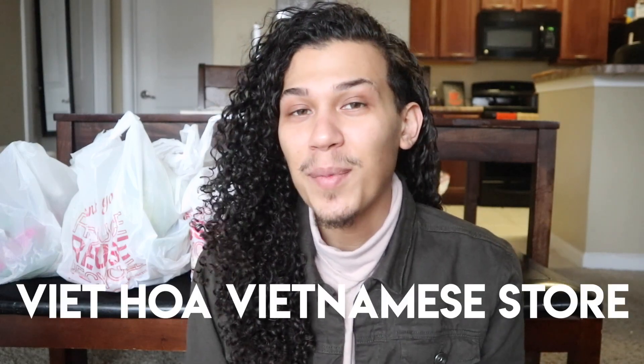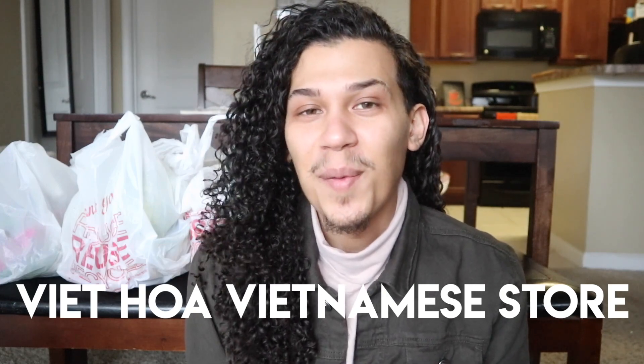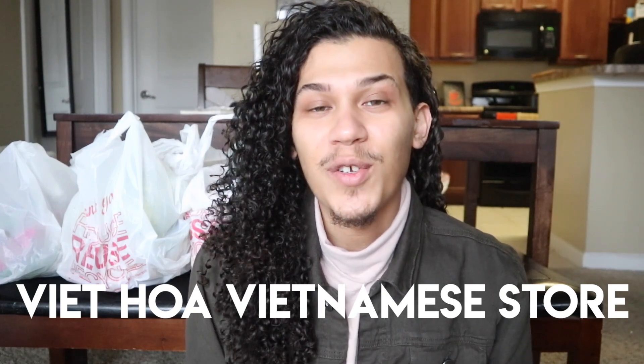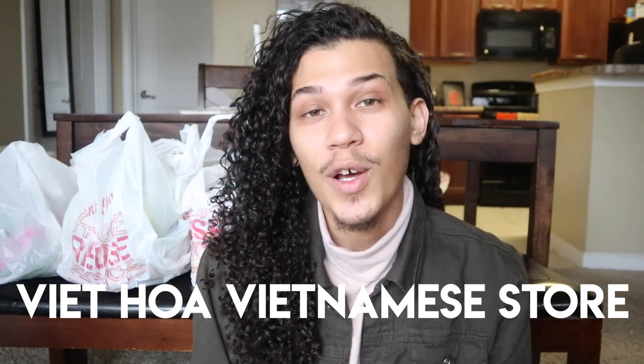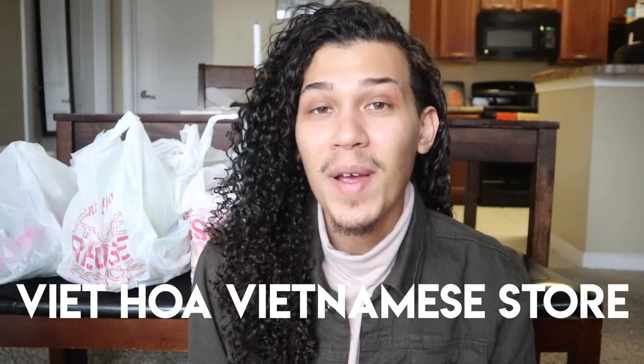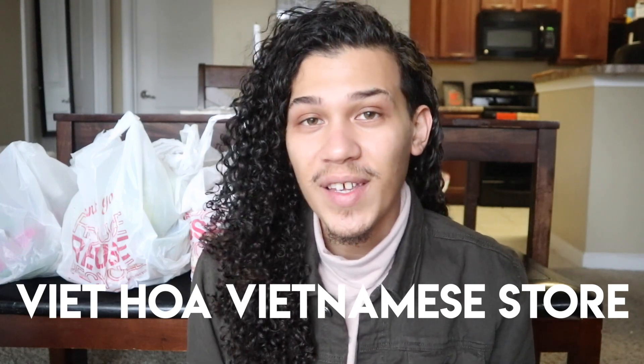Hola mis amores, bienvenidos a la comida de Jeremy. Welcome back to my channel guys. Today's video is going to be featuring an amazing store called Vietjo. I hope I'm saying that right and if I'm not please correct me in the comments down below. Today I want to show you guys a grocery haul that I picked up yesterday from Vietjo. It's a Vietnamese grocery store here in Memphis and they have so many cool things.